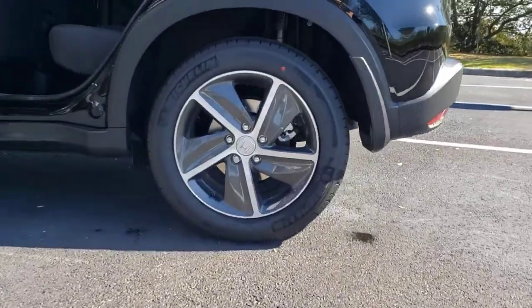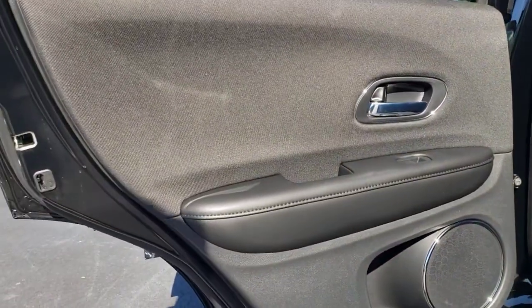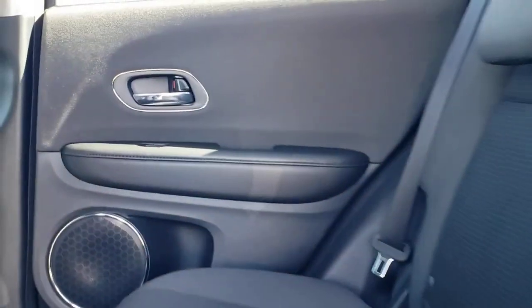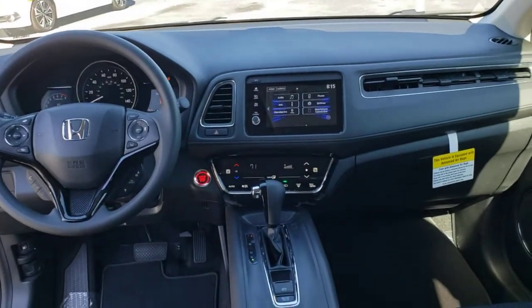These are just some of the great options this vehicle comes with: keyless entry, sunroof/moonroof, backup camera, fog lamps, lane keeping assist, adaptive cruise control, keyless start, satellite radio, heated mirrors, and heated front seats.